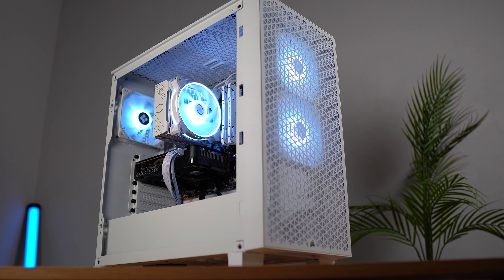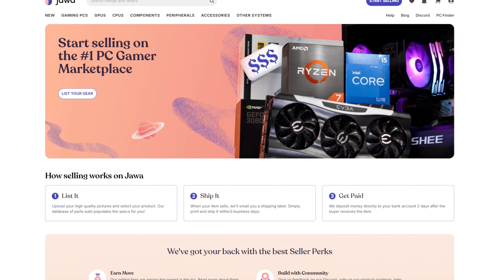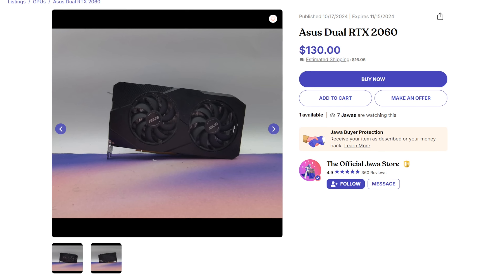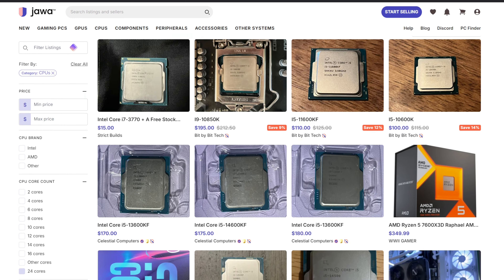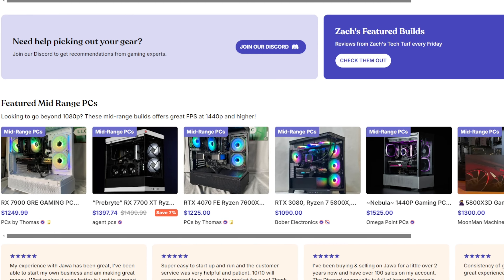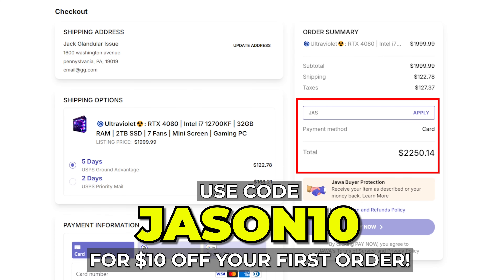Maybe you can even find one from the sponsor of this video, jawa.gg. Jawa is the number one gaming marketplace to buy and sell gaming gear and get fantastic custom PCs at any budget. It's a safe and trusted platform to buy and sell hardware to a community of other PC gamers where you can find basically any component you need — graphics cards, CPUs, motherboards, and even cases are all available at pretty great prices. I've been using Jawa for a number of years now and I can personally say I've had a lot of great experiences, not only with buying and selling but also with the customer support. And if you just want to buy a pre-built PC but don't want to spend a ton of money at a retail store, Jawa has literally hundreds of pre-builts that are super affordable from the community of builders. Use the link in the video description to check jawa.gg out and use my code Jason10 to get $10 off your first order.